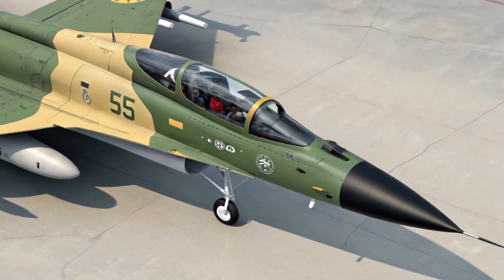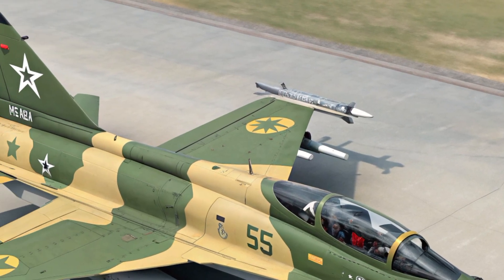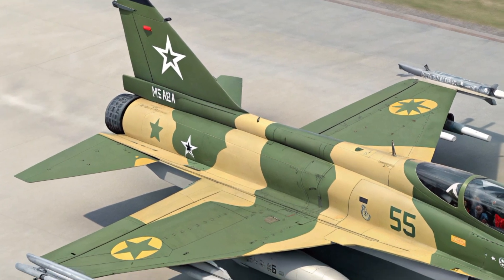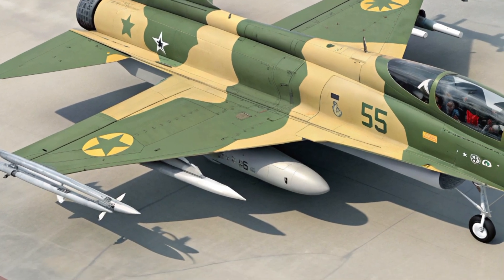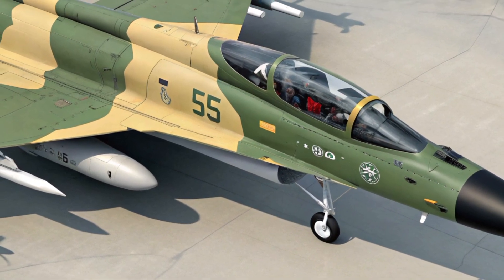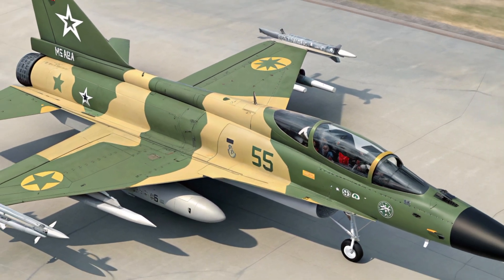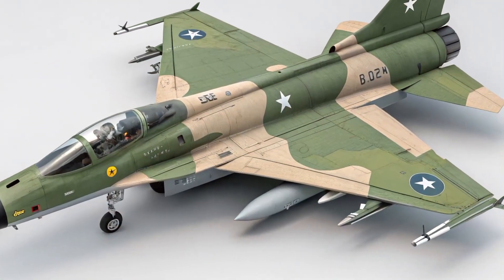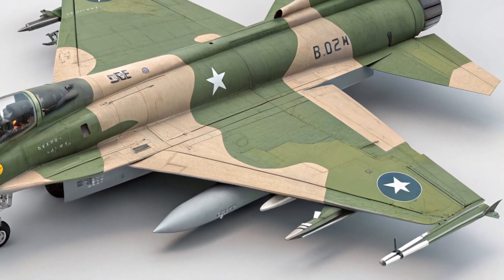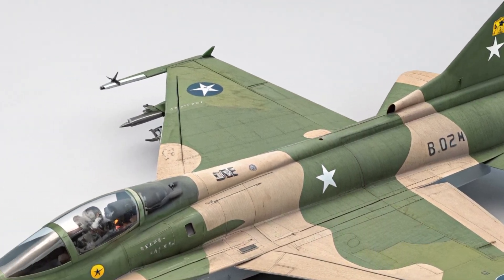Safety features have been enhanced in this variant to support survivability in hostile environments. The aircraft is equipped with a digital fly-by-wire system for smoother and more responsive handling. For threat detection and countermeasures, it includes an advanced radar warning receiver (RWR), missile approach warning systems (MAWS), and an integrated electronic warfare suite. The chaff and flare dispensers automatically deploy to divert incoming missiles.